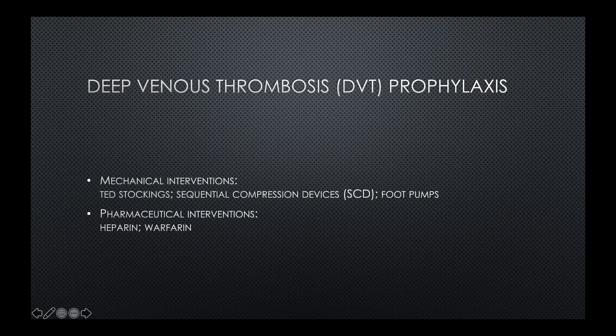This session is on deep venous thrombosis prophylaxis. Point one: mechanical interventions. You should be familiar with TED stockings — TED is actually a brand which became so common it became known as TED stockings. Sequential compression devices, or SCD, and the best mechanical intervention would be via foot pumps.